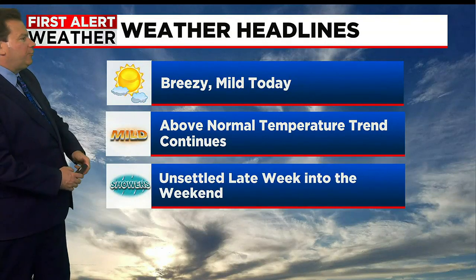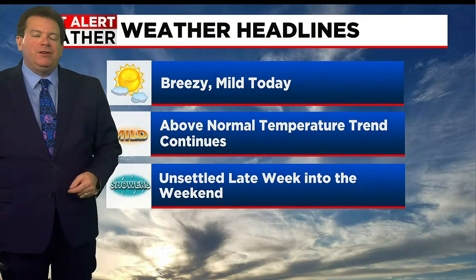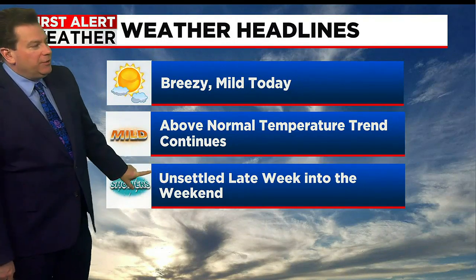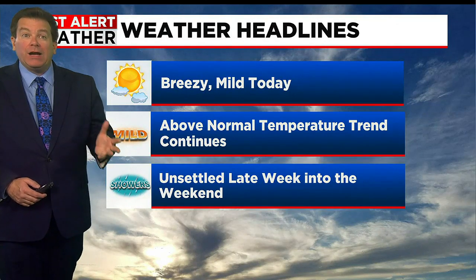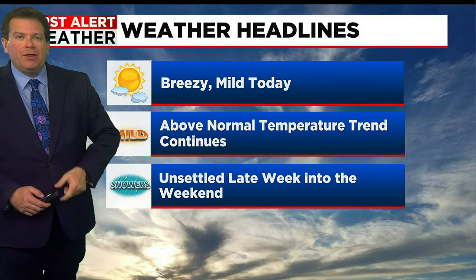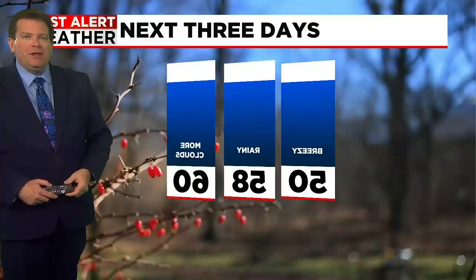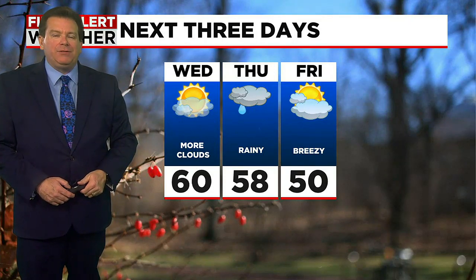A breezy, mild first full day of spring. The above-normal temperature trend will continue for a couple more days. Then we're unsettled late this week, and that looks like it will also linger into the weekend. It looks like we're going to have two systems coming through — one on Thursday and another coming through as we head through the day on Saturday. But overall, not looking all that bad over the next couple of days.